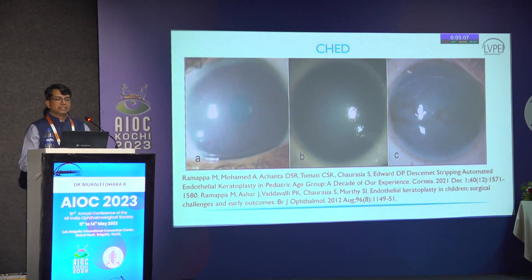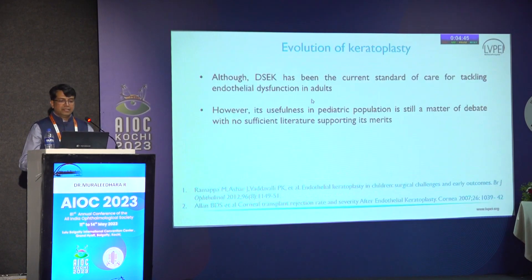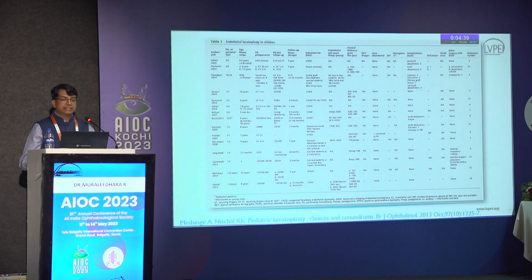Traditionally we used to look at slit lamp evaluation, making a distinction of mild, moderate, and severe based on the visibility of iris detail. In mild cases, we don't always have to intervene. In moderate cases, this is a case for DSEC. In severe cases, because of degenerative changes, penetrating keratoplasty would give a much better outcome than DSEC. Although DSEC is evolving and has been found to be much more advantageous.